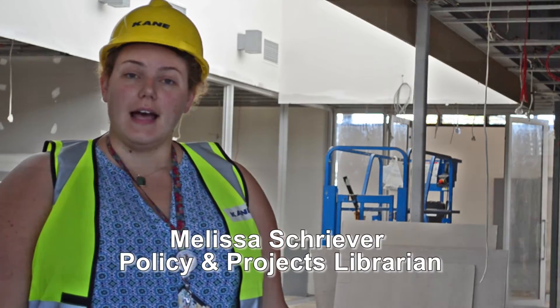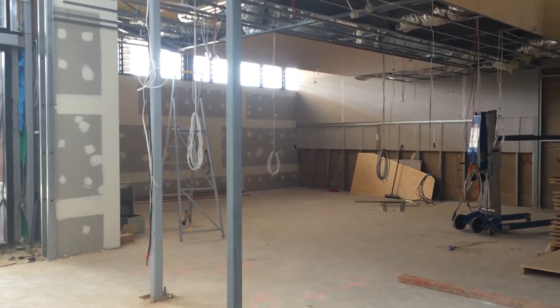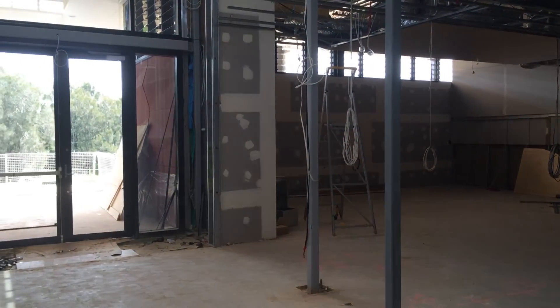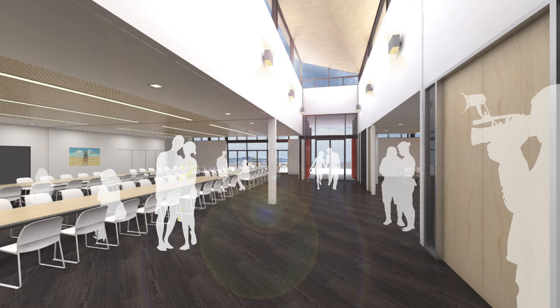The community centre is looking great. Once it's finished it's going to be a wonderful facility for the community. It's multi-purpose with small rooms, large rooms, and functioning kitchens. It will be available to hire for businesses, individuals, and community groups. There's even an outdoor space which looks onto the beautiful trees — it's going to be wonderful.